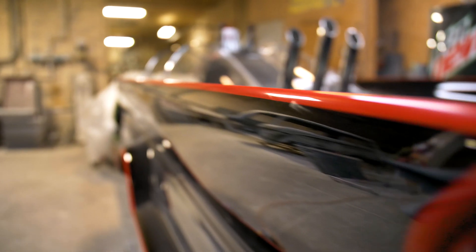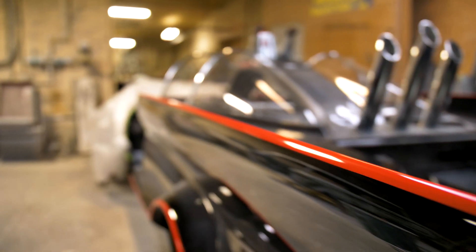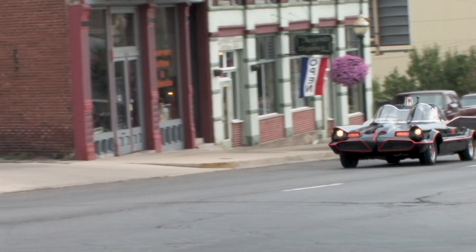I got to restore the number four Batmobile — this is the one I saw in Chicago that my father took me to at the age of 11. And then I got to drive it in downtown Logansport. I was driving the original Batmobile.